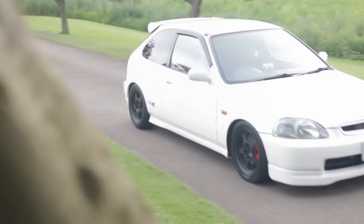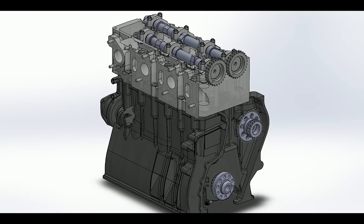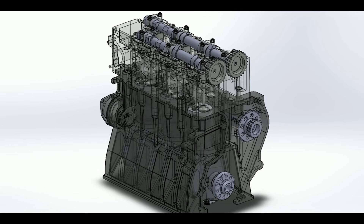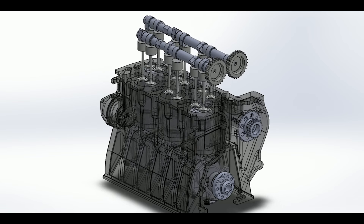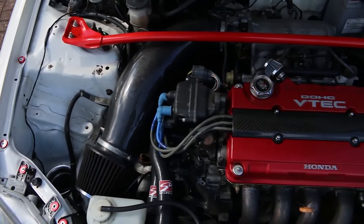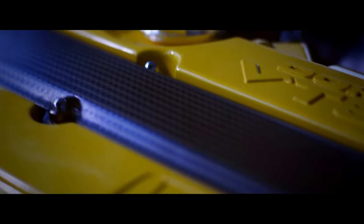In a high-performance naturally aspirated engine, airflow is king. The camshaft, with its egg-shaped lobes, controls how much air gets into the cylinders by opening and closing intake valves. More aggressive cam lobes push the valves open for longer durations, allowing more air in. For maximum power at high revs, you want the most airflow possible — a camshaft with very aggressive lobes. But there's a catch: this aggressive cam comes with big downsides at lower RPMs, such as rough idling.